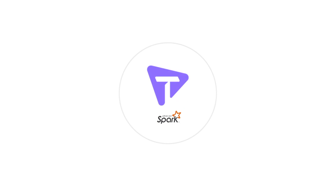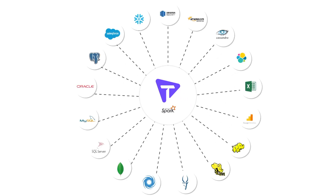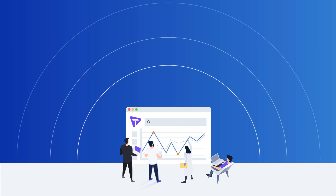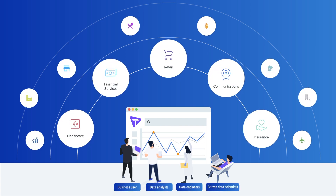Powered by Apache Spark, Tellius unifies data from a wide variety of sources and scales to big data and distributed computing scenarios. This is the only collaborative AI-powered analytics platform for business users, data analysts, data engineers, and data scientists.